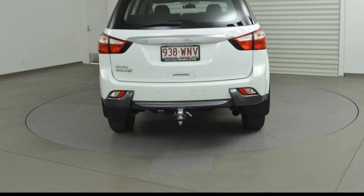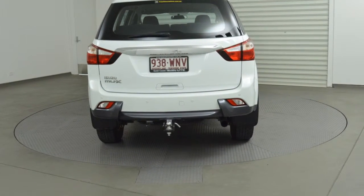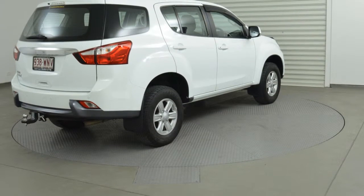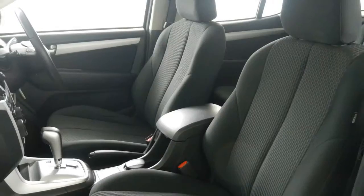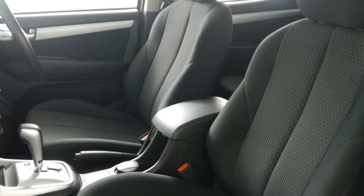This vehicle has all the features you could dream of: remote central locking, cruise control, alloy wheels, power steering, air conditioning, a CD player, and more. If you're looking for a first-rate vehicle,